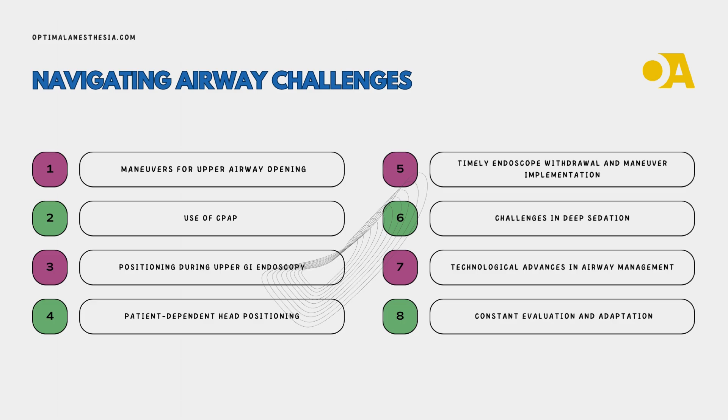Shifting gears to upper GI endoscopy, the lateral position takes the spotlight. Combined with airway maneuvers, you've got yourself a winning combination. The supine position is not ideal for airway management during endoscopy. Head positioning becomes a personalized affair — enter the sniffing position, a VIP for adults with obstructive sleep apnea. OSA-related challenges like a receding chin and obesity can throw a curveball, but CPAP and the sitting sniffing position are here to overcome airway obstruction. Timely endoscope withdrawal and maneuver implementation are essential for preventing complications and ensuring a smooth procedure.